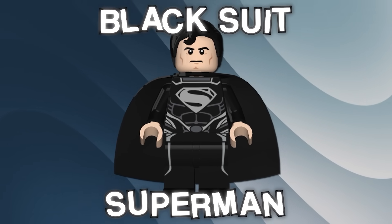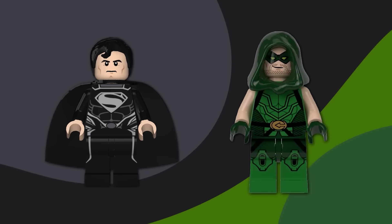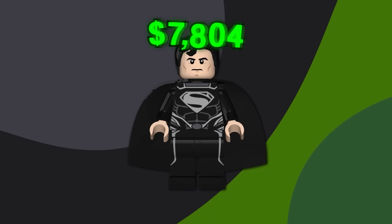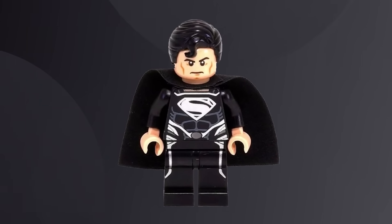This is the LEGO Black Suit Superman minifigure, and it was released at the same Comic-Con as Green Arrow. Black Suit Superman is worth more than double what Green Arrow is worth — this thing sells for upwards of $10,000. Only 200 of these minifigures were given to winners at the San Diego Comic-Con, but that price tag is still ridiculous.